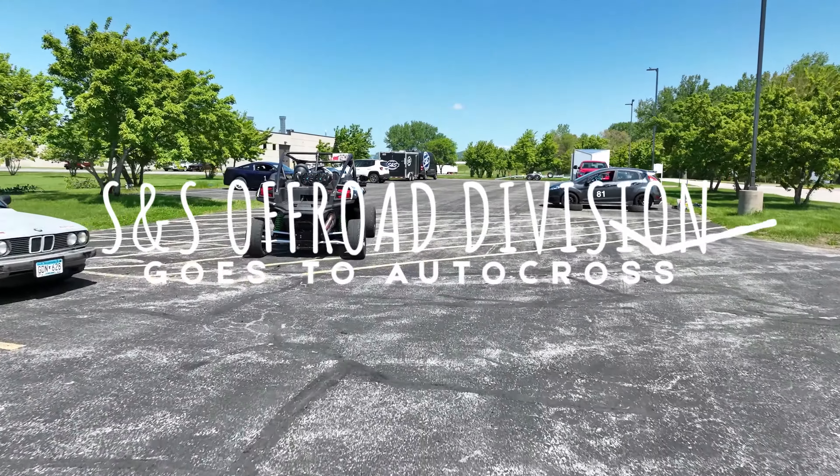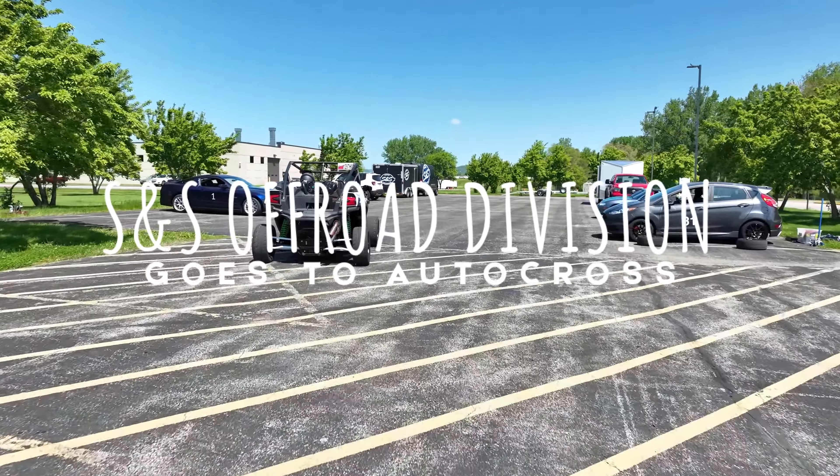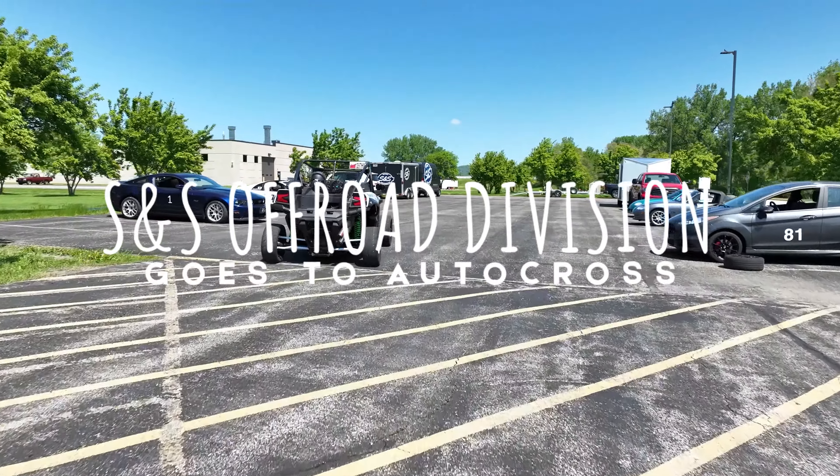Can a KRX 1000 make a competitive autocross car? We thought it could and figured it would be a great test of the S&S Turbo Kit as well.